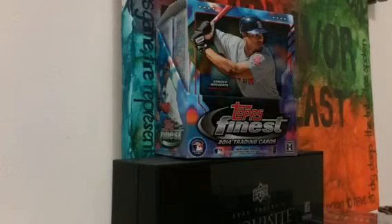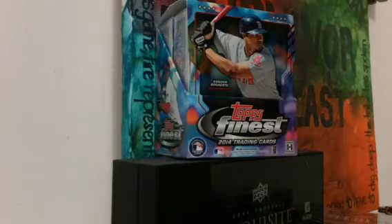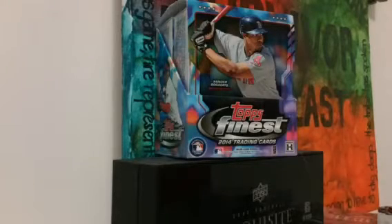Real quick, it was great hanging out with you guys again — all the members of the crew, you guys know who you are. It was good seeing Darren and Michael and a bunch of other guys too. So as you can see in the background, I busted a box at Topps Finest. I had to bust something there.